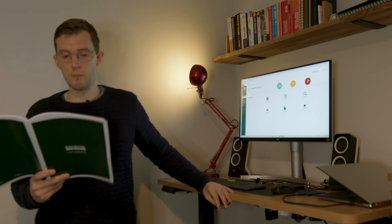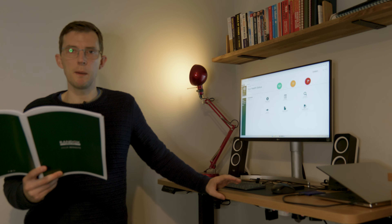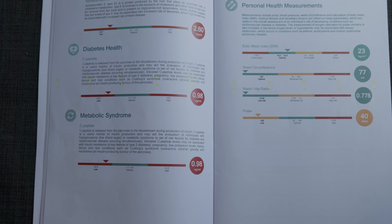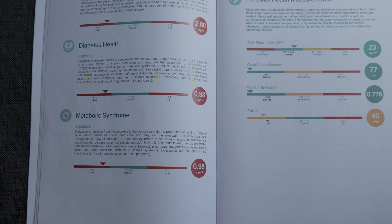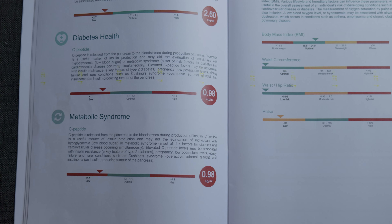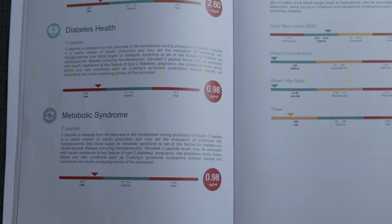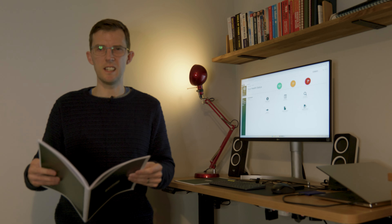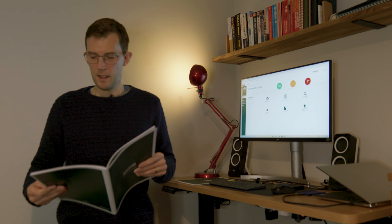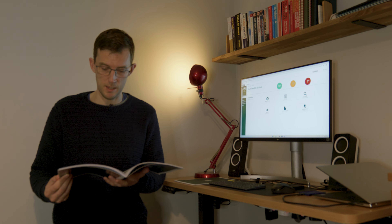The other result in the red zone was C-peptide, which was a little on the low side. C-peptide is released into the bloodstream during insulin production. A high C-peptide can be an indicator of insulin resistance, which can then indicate diabetes. Having a low C-peptide on this occasion I don't think is particularly bad, because I was in a fasted state — being fasted can make that a little bit low. So I'm not worried about that.